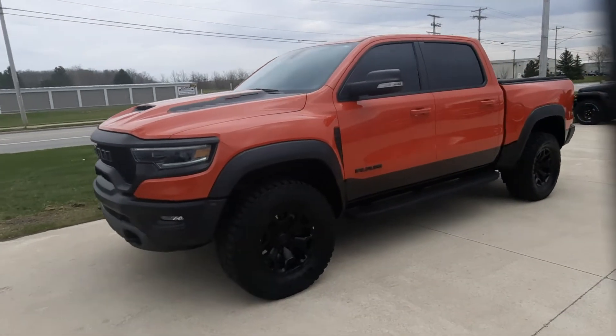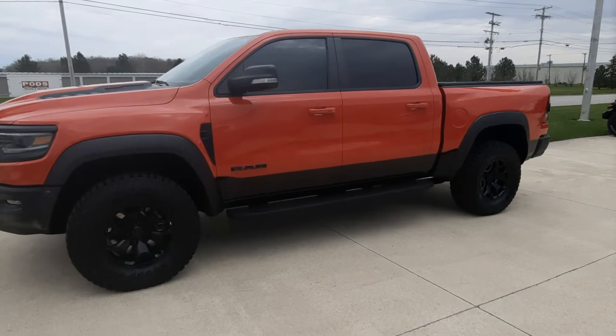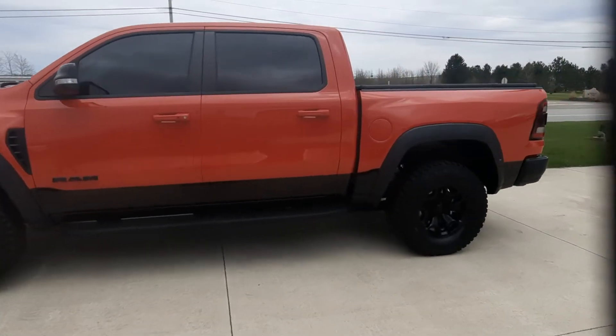Angel here at Terry Henricks Chrysler. Gonna take you on a quick walk around of this 2021 Ram 1500 TRX.